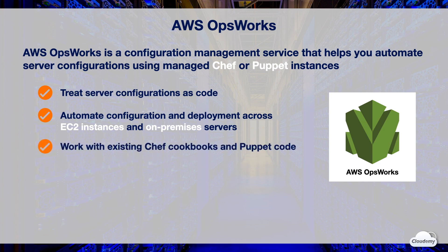If you've already used Chef or Puppet, OpsWorks seamlessly works with existing Chef cookbooks and Puppet code.